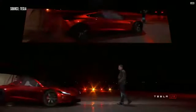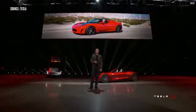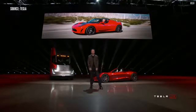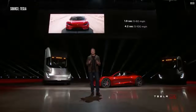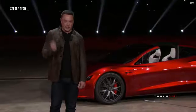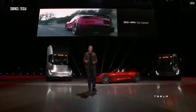It turns out there was some cargo in the truck — we thought we'd bring it out. People have asked us for a long time: when are you going to make a new Roadster? We are making it now. The new Tesla Roadster will be the fastest production car ever made, period. It'll do the quarter mile in 8.9 seconds. The top speed is above 250 miles an hour.